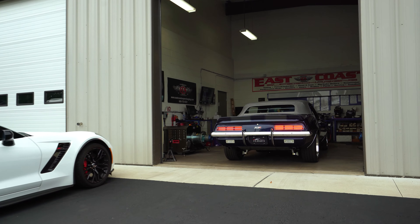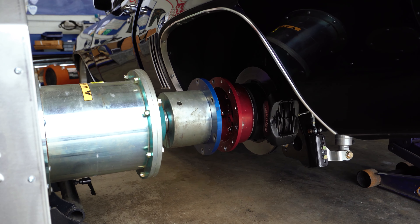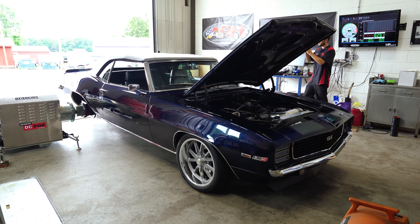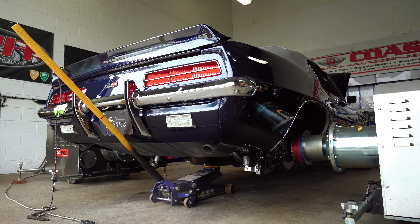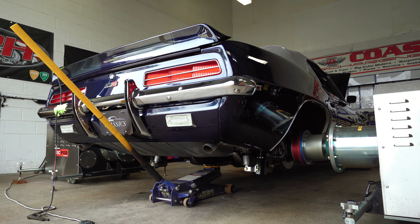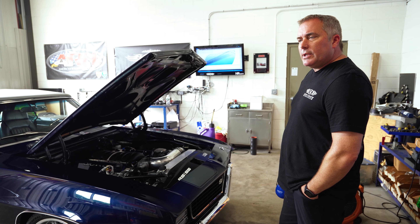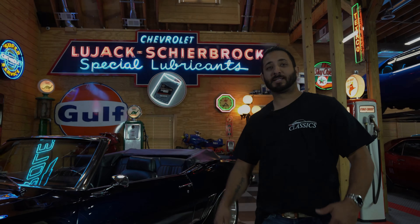Hey guys, we have another one of No Reserve Classics' Camaros here — they always seem to send us really gorgeous cars. This one has an LS3 in it. When we got it in, the tables were pretty far off on the dyno and it was running very rich. But we got it all dialed in, running very well. Final numbers were 464 to the tire, which is going to be a pretty healthy car for sure. Someone's going to have a lot of fun with this one. Everything dialed in nicely, and now we'll go out on the street to check drivability. This is ready for someone to take ownership.